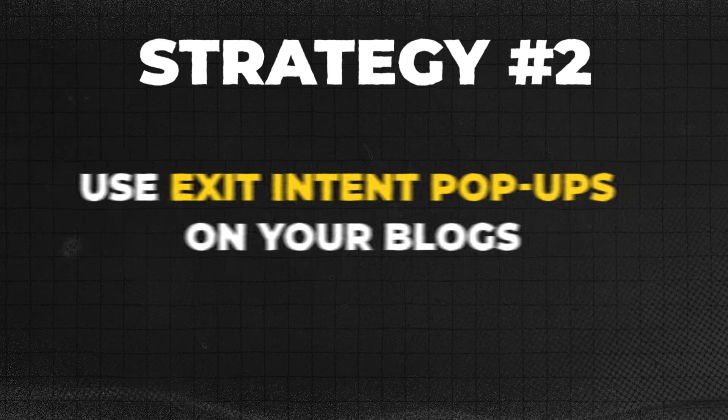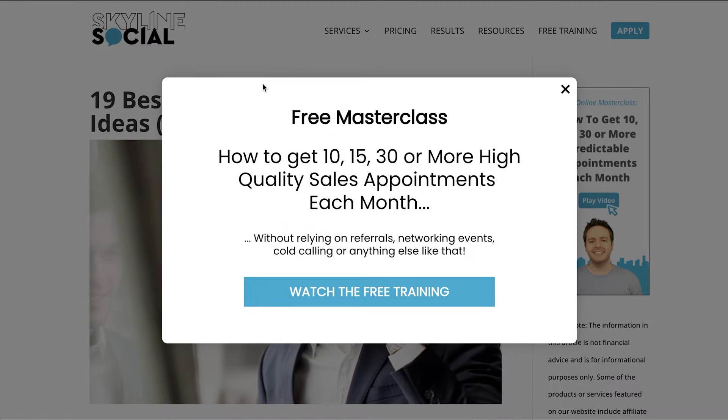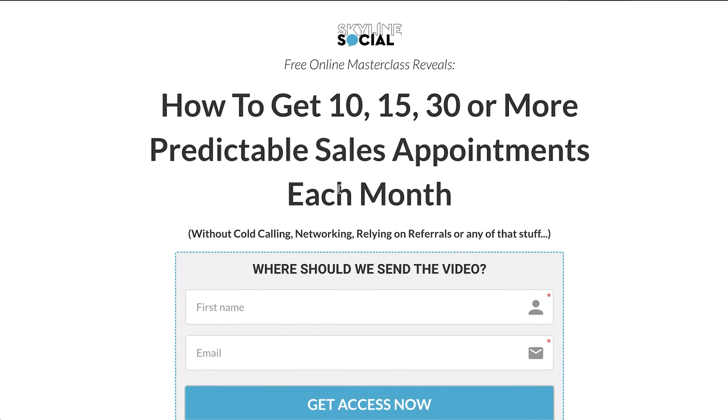Strategy number two is to use exit intent pop-ups on your blog. Most people that visit your website from a Google search will not return again, so you need to do everything in your power to convert them. One way to do this is by showing a pop-up when a person's mouse leaves the screen — just before they're about to leave the website they get one more chance to go into your sales funnel. So just in case they didn't see or click any of the links in the blog post, this is another great way to get them to convert before they leave. If they click that button they'll be taken to your opt-in page where they can enter their name and email to watch your video.